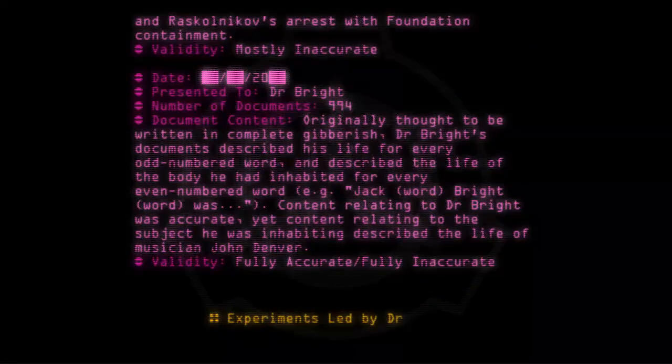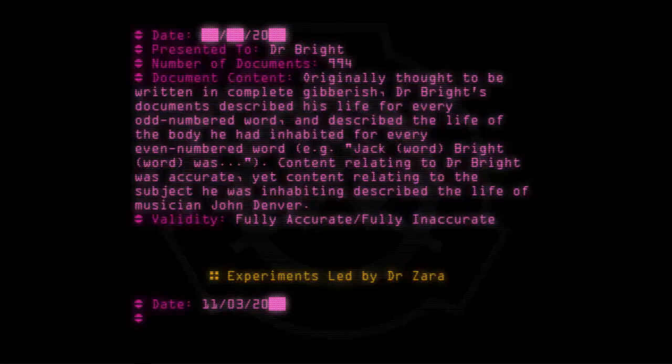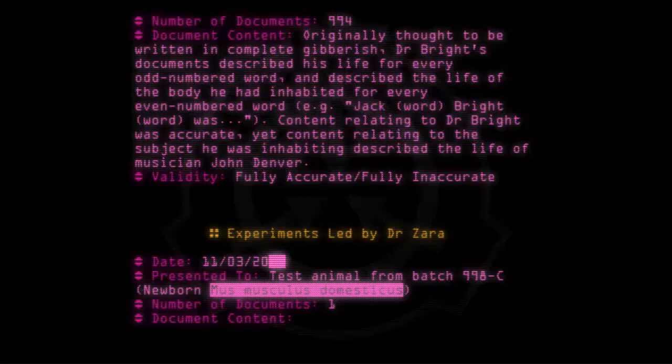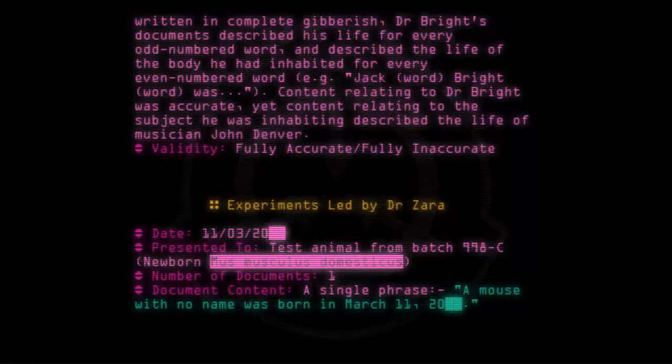Experiments led by Dr. Zara. Date: [11/--/20--]. Presented to: test animal from batch 998C — newborn Mus musculus domesticus. Number of documents: 1. Document content: A single phrase — 'A mouse with no name was born on March 11th, 20--.' Validity: Fully accurate.